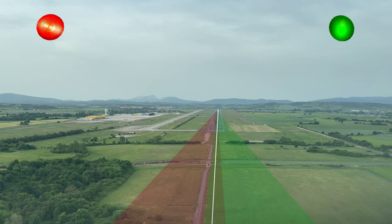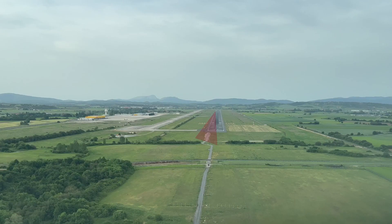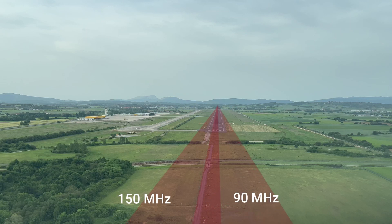When visibility of the runway is poor, the pilot can't see the lights either. To solve this problem, the complete light arrangement is replaced by a radio frequency transmitter on the runway. Poor visibility doesn't affect the performance of radio frequency. To receive the signal, instead of the human eye, there is a receiver in the aircraft. The system uses 150 MHz on the left and 90 MHz on the right, with a narrow overlapping portion whose center line is in line with the center line of the runway.